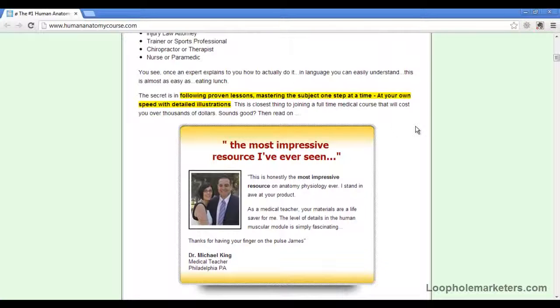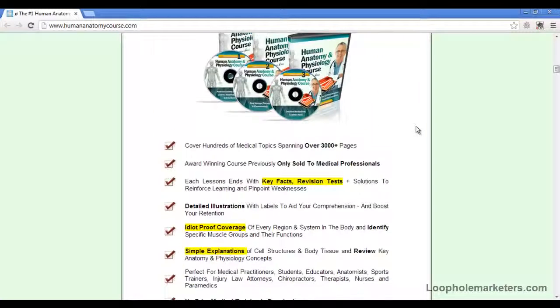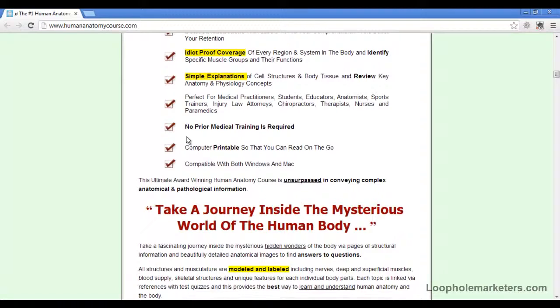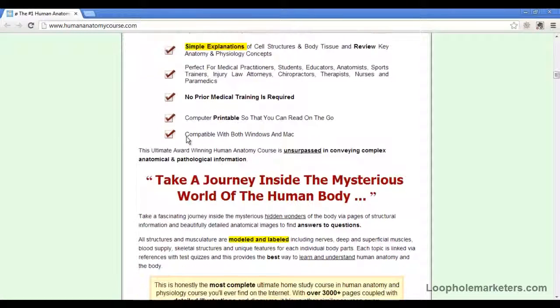"The most impressive resource that I've seen" is what one of the customers said. It covers hundreds of medical topics. It's an award-winning course, and it was previously only sold to medical professionals. Now you can go through all this stuff yourself — the link is right under the video.